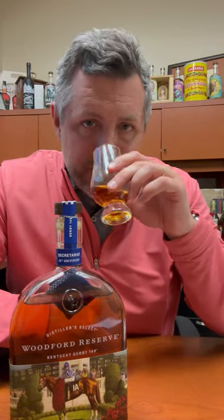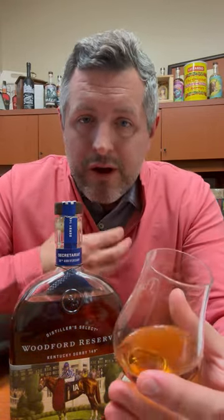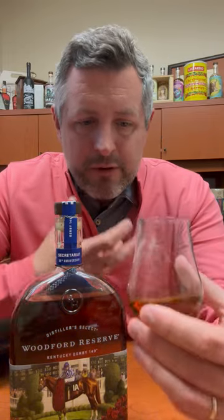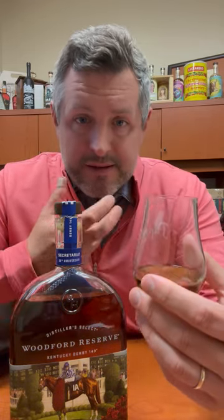But it gives me a chance to retaste Woodford Reserve. On Brown Forman products, especially Old Forester, especially Woodford Reserve, you're going to get a nice brown sugar note on the nose. Then I get a little bit of a honey note and kind of a cereal note, a little honey Cheerio note as well. And then just a touch of spice. Let's taste it.